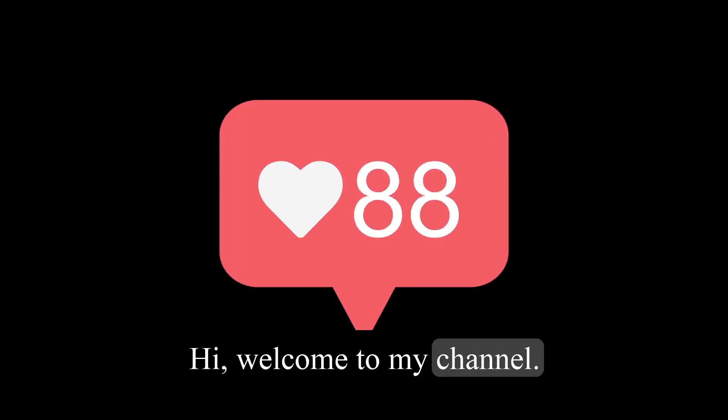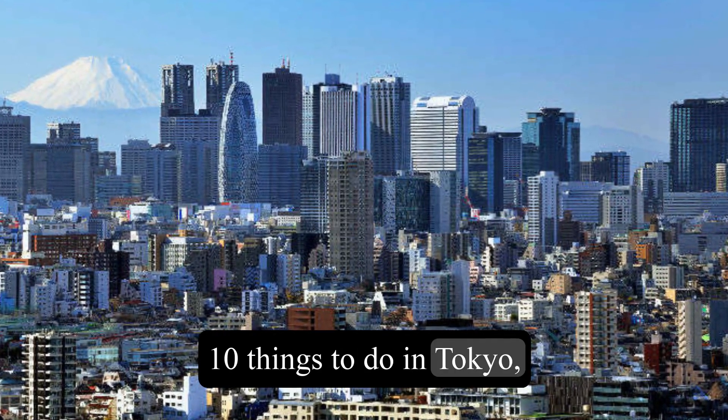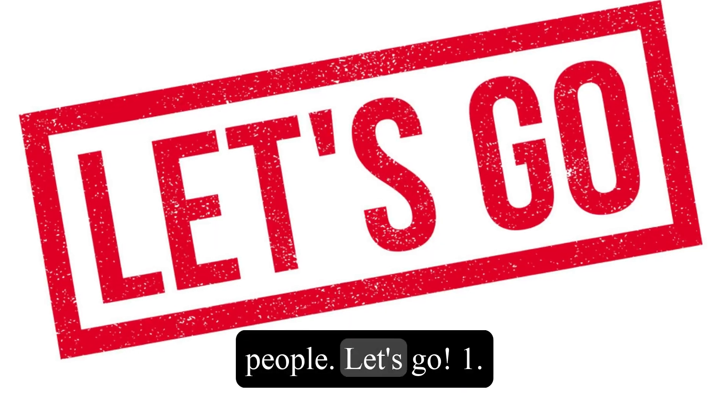Hi! Welcome to my channel. In this video, I'm going to show you the top 10 things to do in Tokyo, the capital of Japan, and a city with over 13 million people. Let's go!